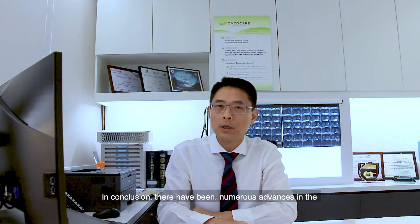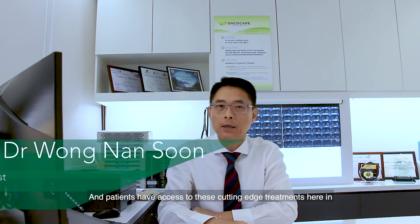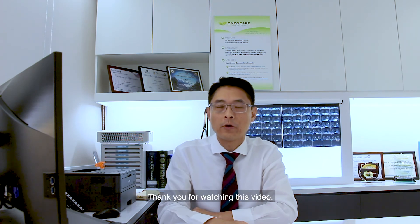In conclusion, there have been numerous advances in the treatment of advanced breast cancer, and patients have access to these cutting-edge treatments here in OncoCare Cancer Centre Singapore. Thank you for watching this video.